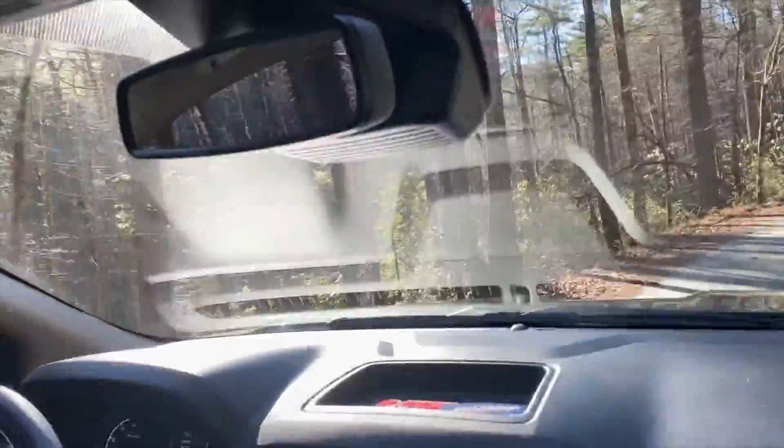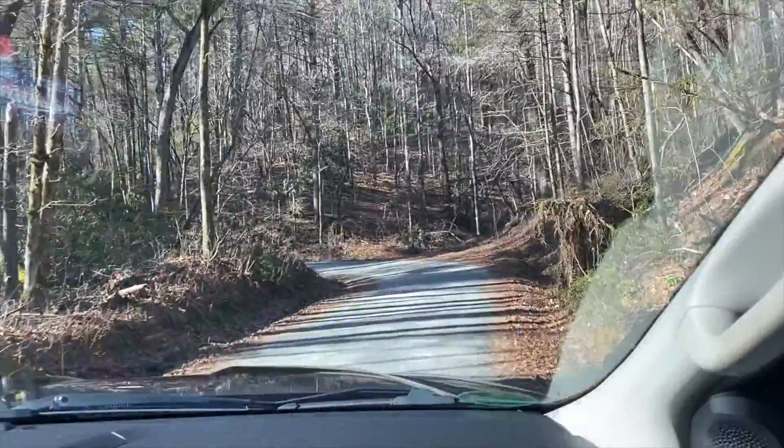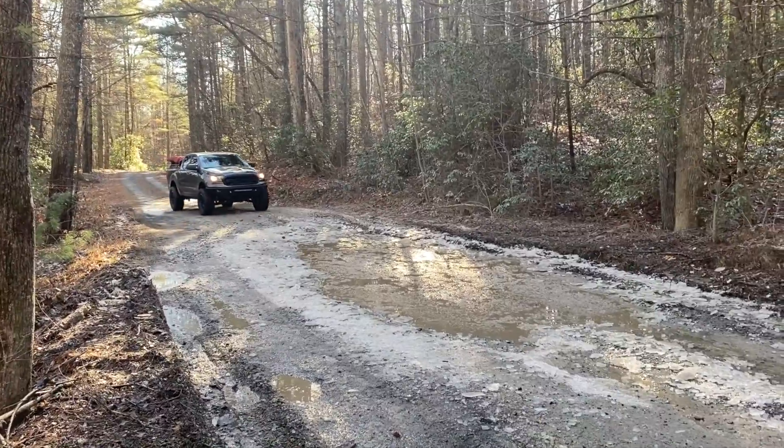This part right here is us coming into the forest for the first time. Didn't really say much there, but just to catch you guys up — here we are entering DuPont National State Forest.